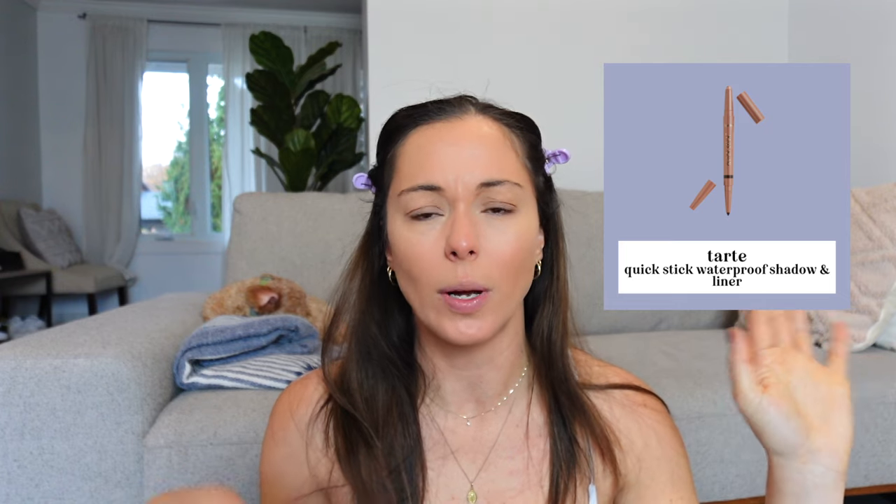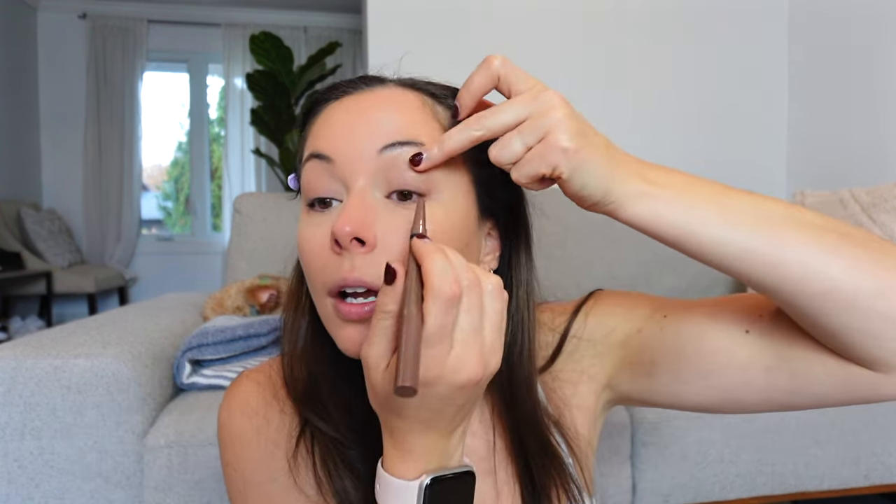I got this from Tarte — I'm not sure if it's going to be discontinued because it was already on sale on the website. It has an eyeliner on one side, and I usually wear brown eyeliner, but I got this mainly for the other end which is a mauve-brown color. It's super pretty and waterproof, so for a quick makeup look I felt like it would be really great. I smudge it with my fingers — I always stretch my eyelid, but I've been trying to stop doing that after seeing a video about it.